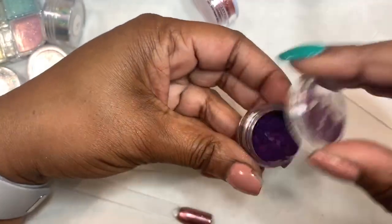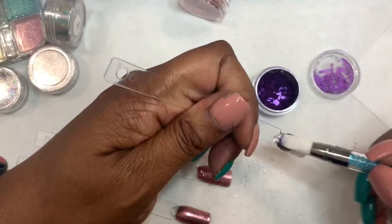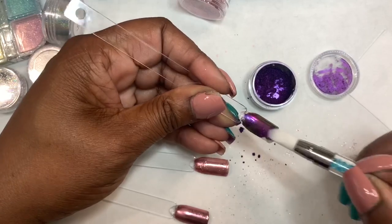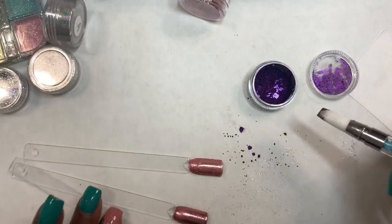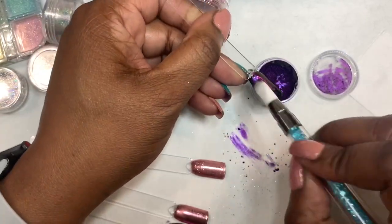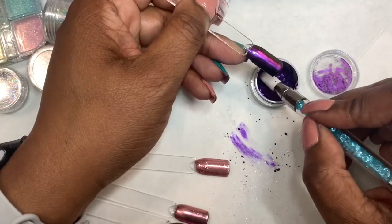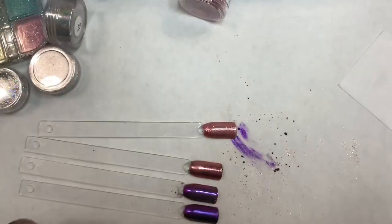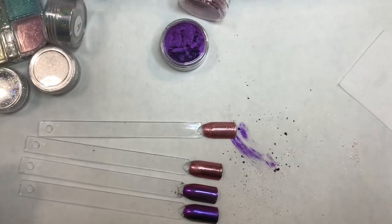I am doing swatches over white and black. Keep in mind, you can put chrome on top of any color you want — I'm just doing white and black to get a general idea of the color. The way that I prep my swatch sticks is the same way that I would do a nail. I just use top coat, then the black polish and white polish that I don't usually reach for, so I'm not wasting product that I really like.